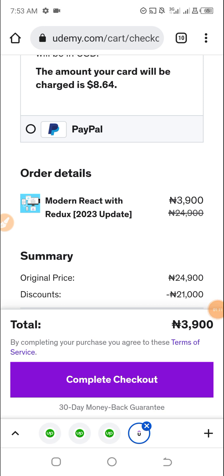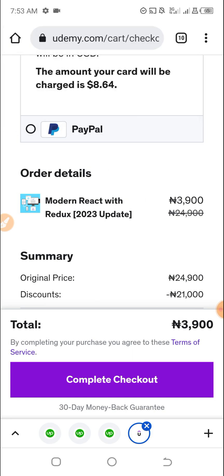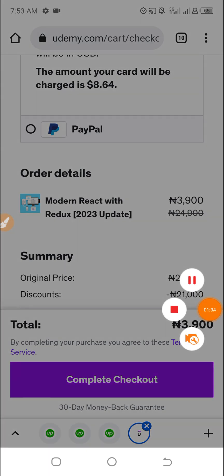What I will do now is contact Udemy support to fix this error. This is my client's Udemy account that I'm helping him to purchase this course. Most of the time, if you try to use a different card to purchase a course on Udemy and it fails, Udemy will flag your account. I need to contact them to resolve this issue before I can complete the payment.